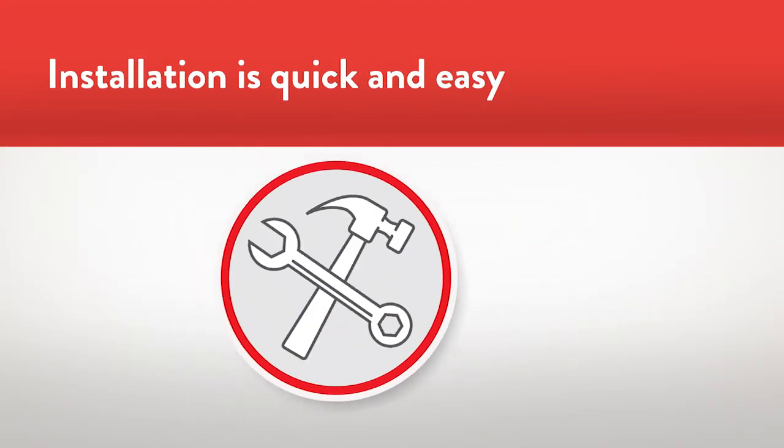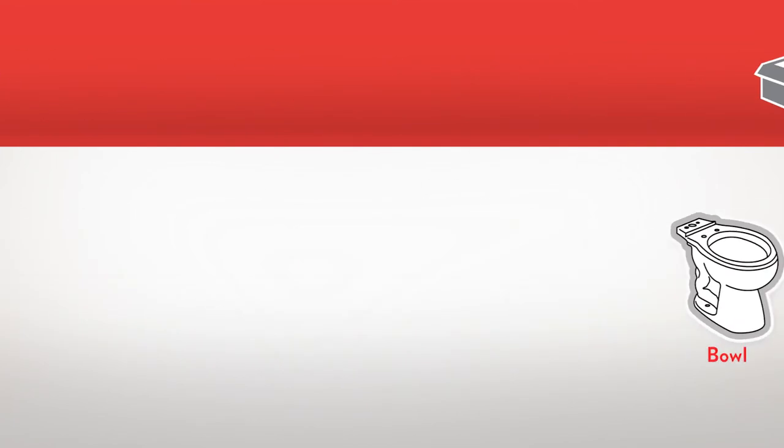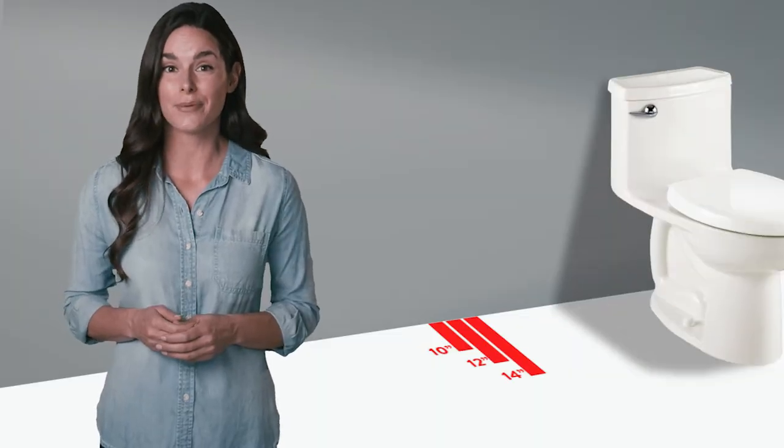Installation is easy. No tools are required. Everything you need is in the box. And it's compatible with just about any rough-in, so you know there's a size, style, and finish option just for you.